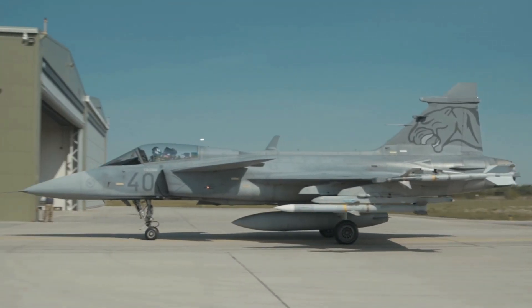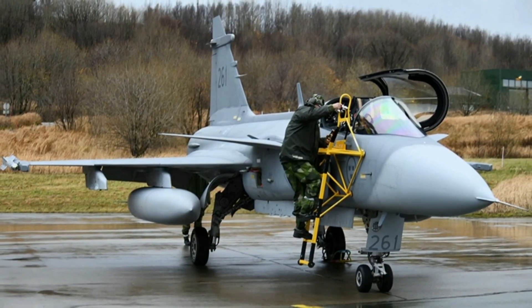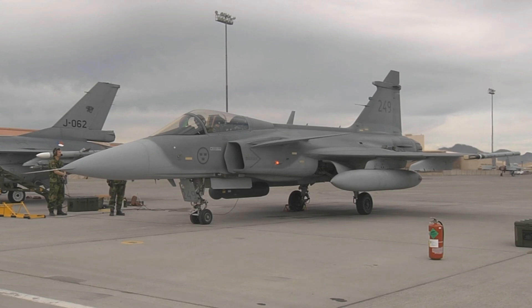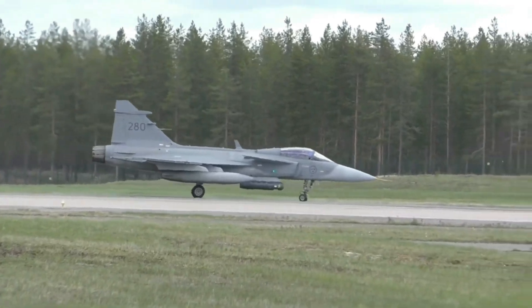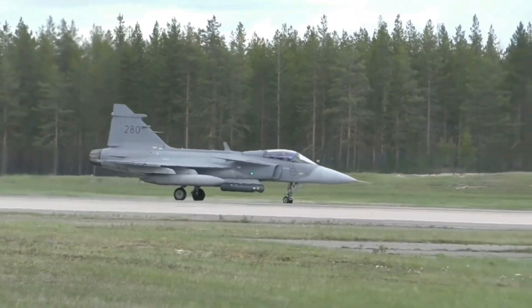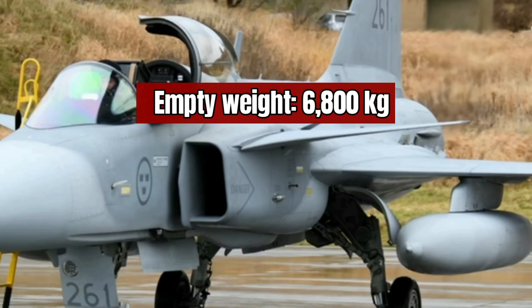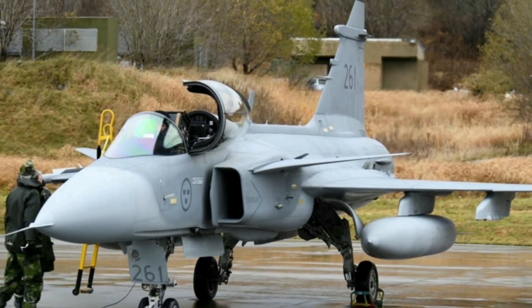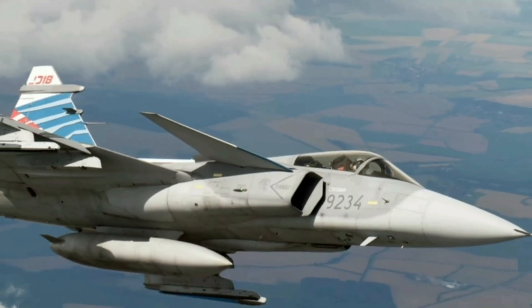The cost of operating a Gripen is significantly lower than the cost of operating other modern fighter jets. The latest Gripen variants, the E and F, have a cost per flight hour of around $8,000 — significantly lower than other 4th-generation-plus fighter jets. The Gripen's low cost per flight hour is due to a number of factors, including its lightweight design and modular construction. Its lightweight design means it uses less fuel, reducing the cost of each flight hour.